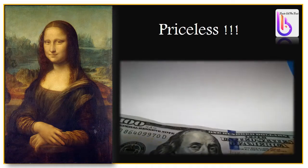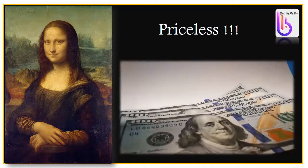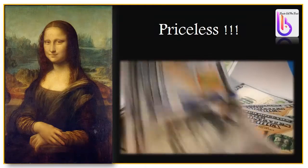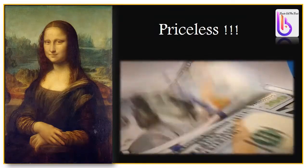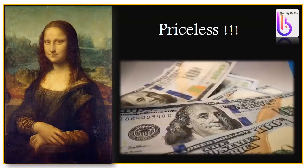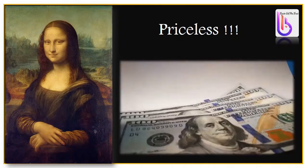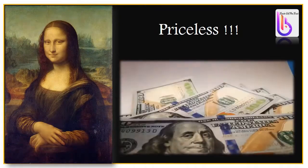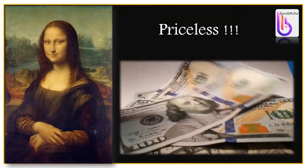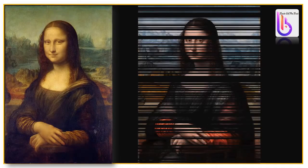The Mona Lisa has the highest insurance value of any painting in history. It was assessed in 1962 at 100 million dollars; adjusted for inflation, its value today would be over 780 million dollars. However, since the French government is not likely to sell it and it could never be replaced, they have not fixed any insurance value — this masterpiece is simply priceless.